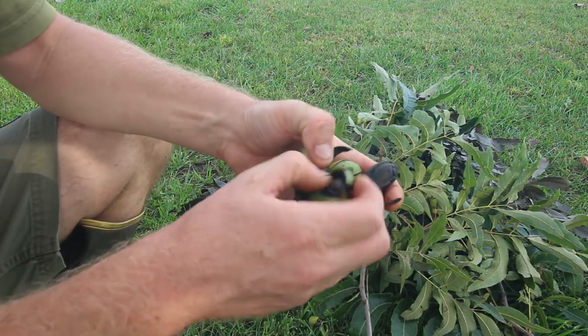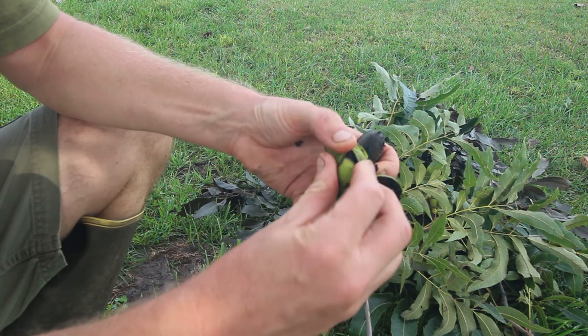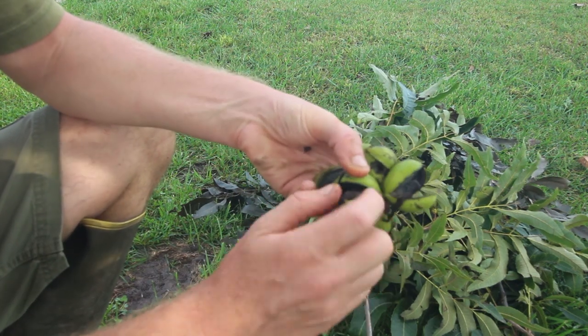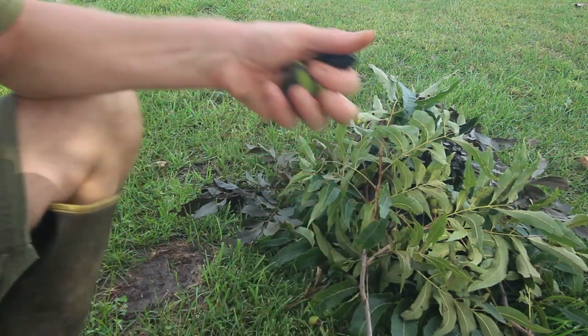A lot of these clusters have just been falling down in the storm — we've gotten a lot of rain. They're already split, so you just pick the pecans right out of them.